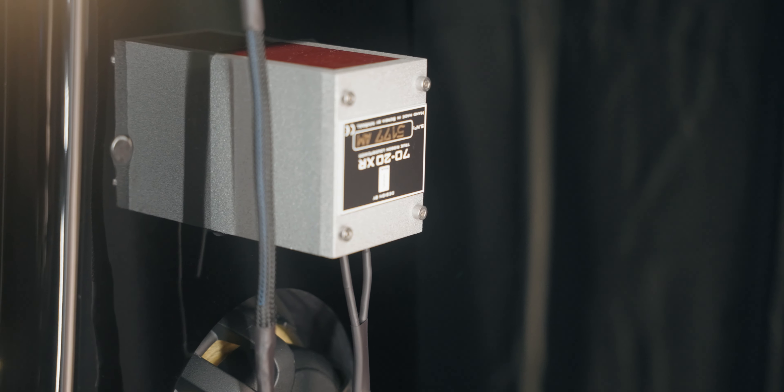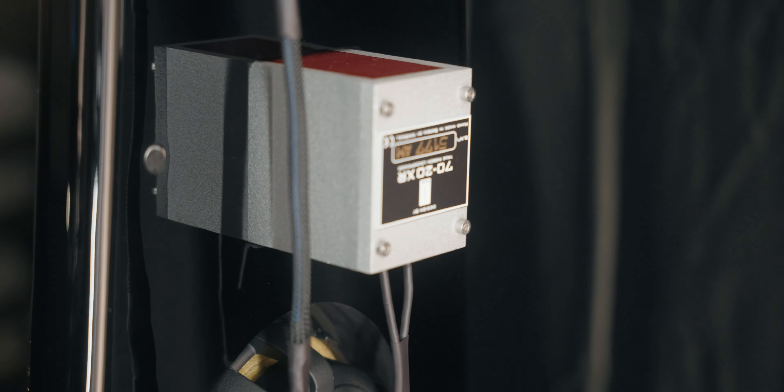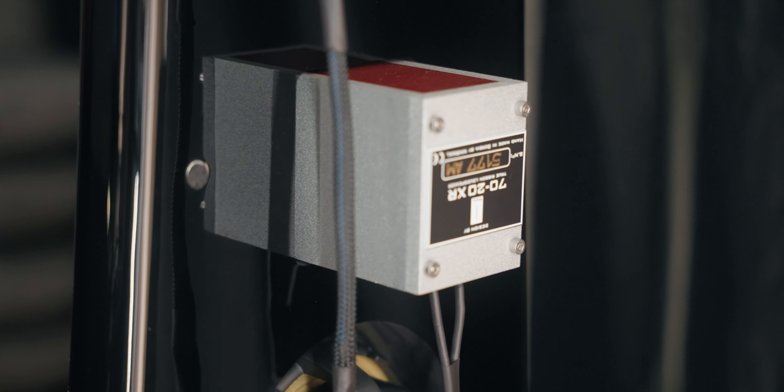This tweeter has an amorphous core transformer and magnet assembly that is so powerful that when we ship them, we provide a magnet cover over the tweeters, because if any metal gets too close, it will suck it right in. That power creates incredible detail, clarity, and dynamics. The tweeter is truly state-of-the-art.